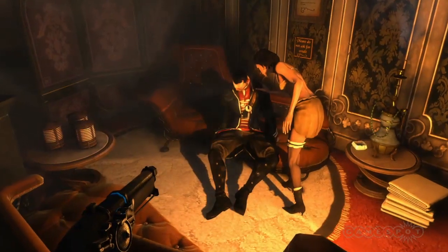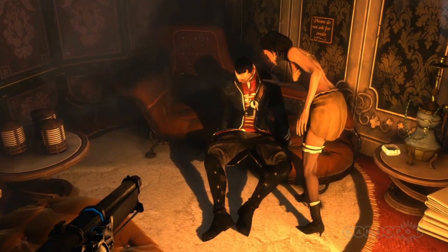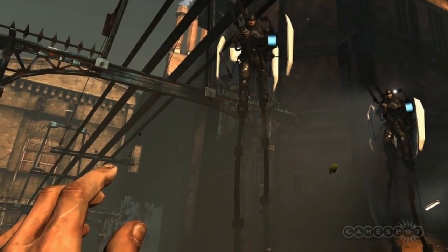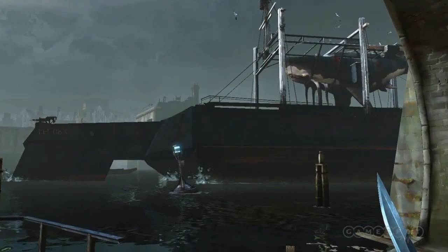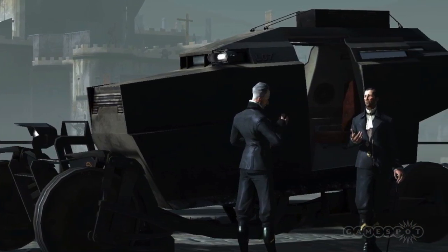Dishonored doesn't look quite like any game you've seen before. Its unique art style is the creation of Viktor Antonov and Sebastian Miton. They told us how, rather than chasing a photorealistic style, they've gone for a painterly, stylised effect for their steampunk-inspired pseudo-Victorian game world.